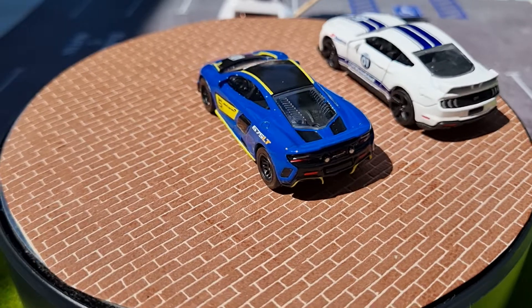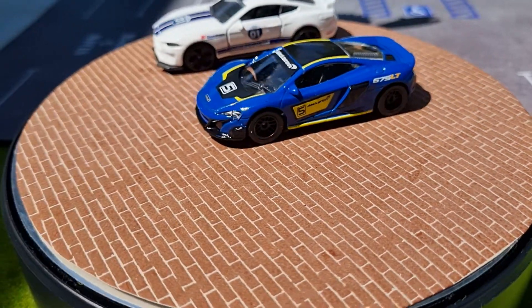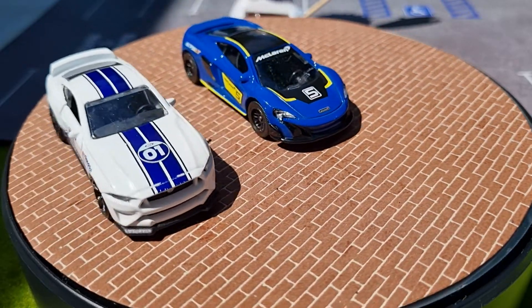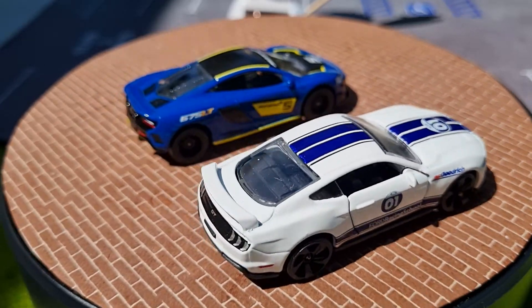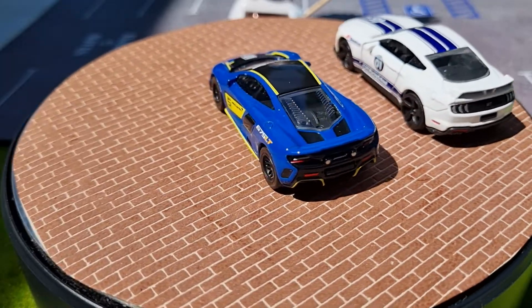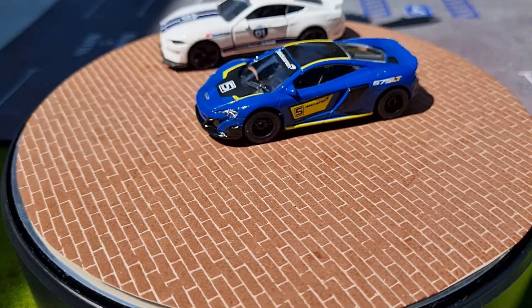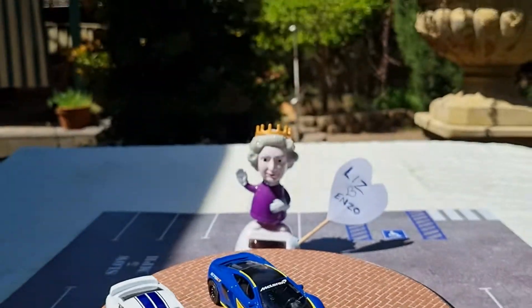And a nice lime green Dodge Challenger — this is non-metallic, so just a flat green. It's got opening doors, white-rimmed tires with white walls, and it's got big Majorette branding riding on the tires. But this lime green looks really nice.